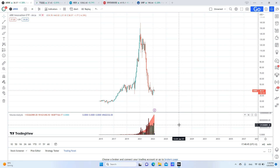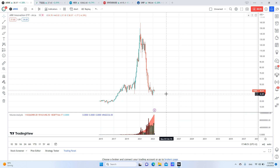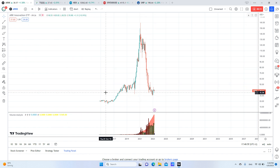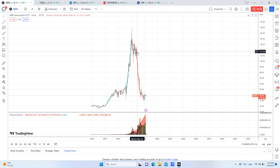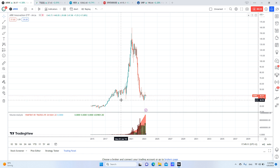Hi again. Today I will discuss two ETFs that I think are showing us a very good buy signal. The first one is ARK Innovation, with the symbol ARKK. As you can see here, this is an uptrend with what I see as a correction. In my opinion — and everything here is just my opinion, just to make that clear.